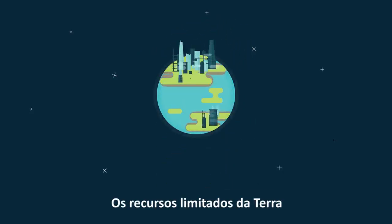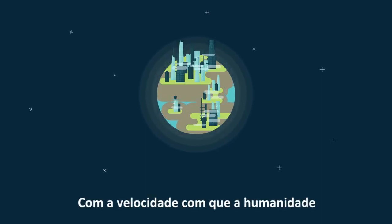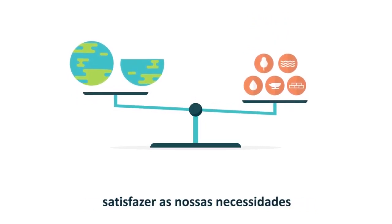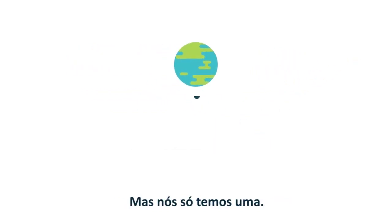Limits to Earth's resources challenge the ability of cities to accommodate this growth. At the rate at which humanity consumes today, we would require the equivalent of 1.6 Earths to continue to meet our resource needs and absorb our wastes. But we only have one.